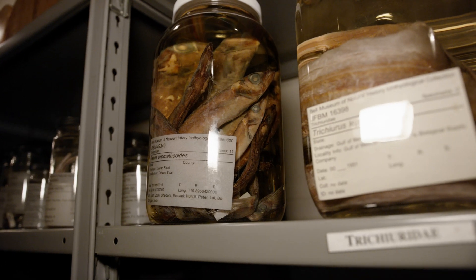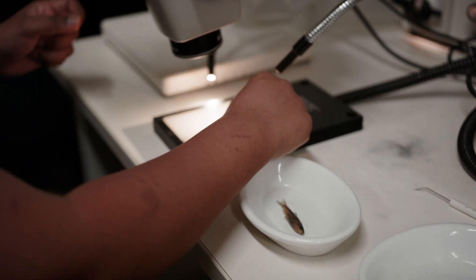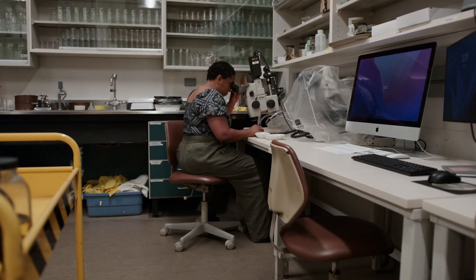My work primarily looks at the evolution of different shapes in fishes — how the shape of an organism influences what it eats, how it eats it, and how it interacts with its environment.